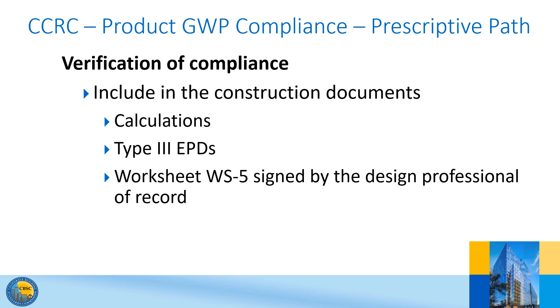For verification of compliance, the calculations demonstrating compliance and PDF copies or links to Type III EPDs for the products used in the project, and Worksheet 5 signed by the Design Professional of Record, shall be provided on the construction documents. The Enforcing Agency may require inspection and inspection reports in accordance with CalGreen Sections 702.2 and 703.1 during and at completion of construction to demonstrate conformance. Inspection shall be performed by the Design Professional of Record or a third party acceptable to the Enforcing Agency. The worksheet is provided in Chapter 8.